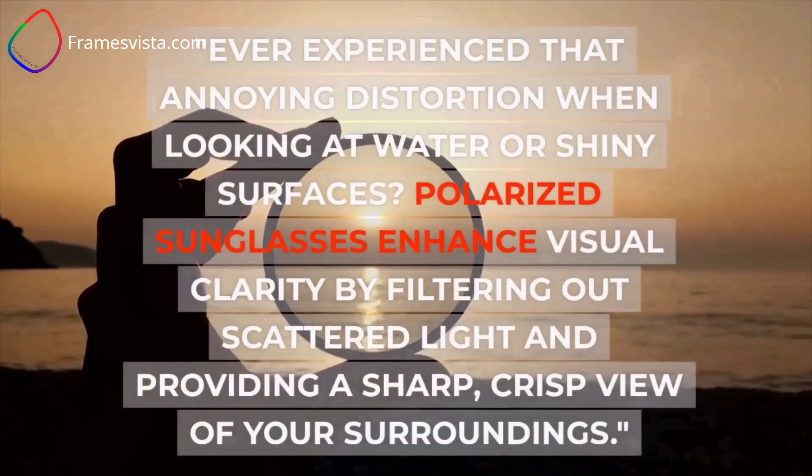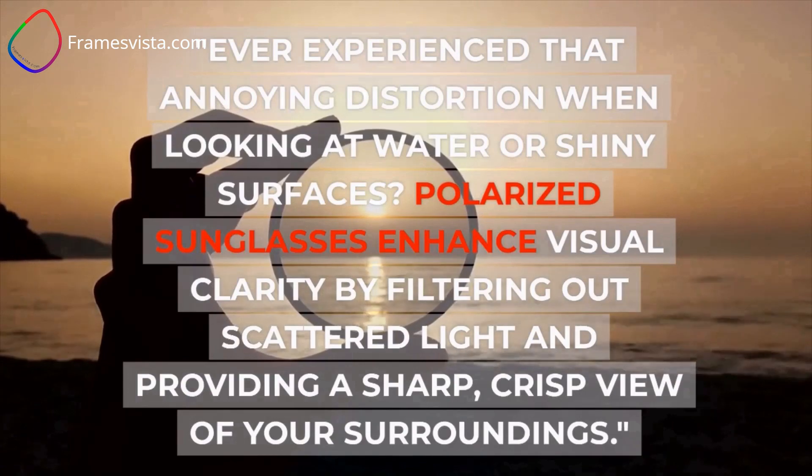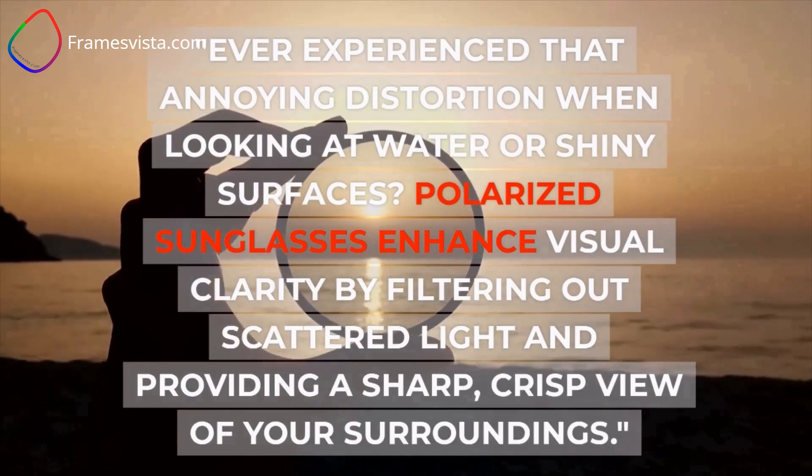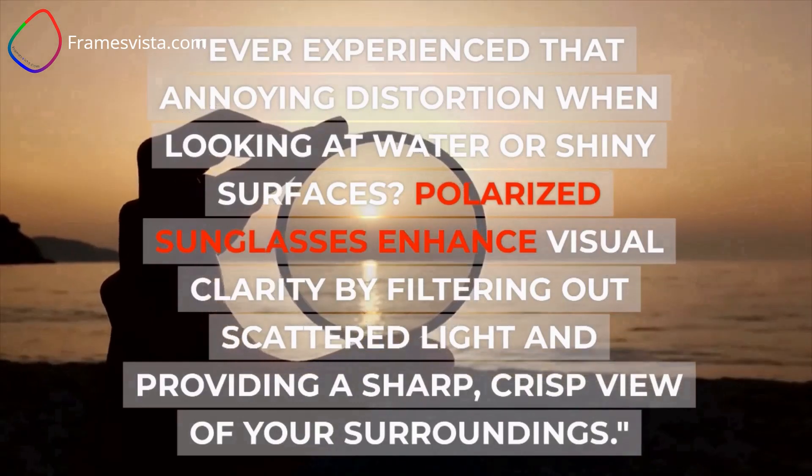Ever experienced that annoying distortion when looking at water or shiny surfaces? Polarized sunglasses enhance visual clarity by filtering out scattered light and providing a sharp, crisp view of your surroundings.